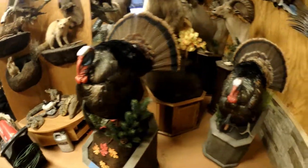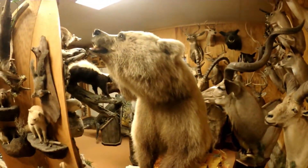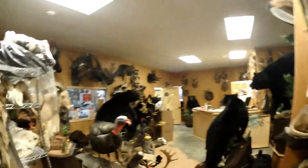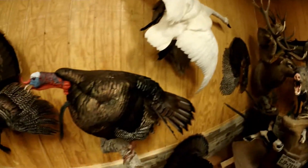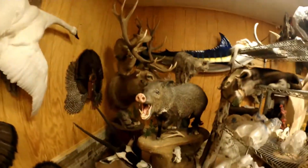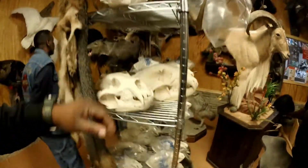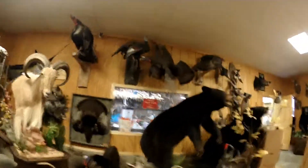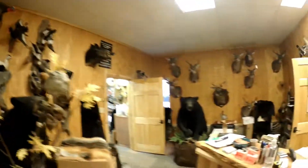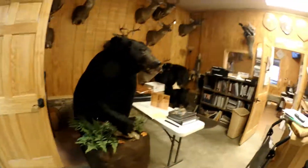I love the way these turkeys look — a little bit of everything. You can preserve your hunts forever. Javelina come out of Texas. They do skull mounts here too — a little bit of everything.